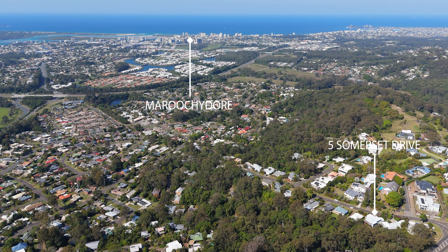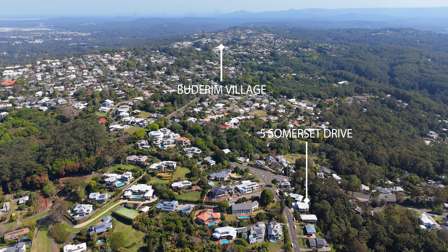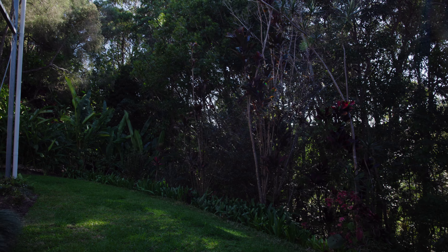The location is truly superb — just minutes from Budrum Village and a range of great schooling options, with Sunshine Plaza and our wonderful beaches barely 10 minutes from your front door.